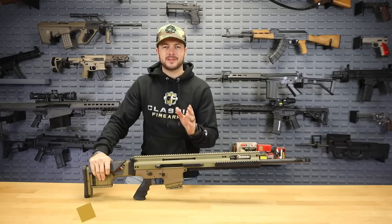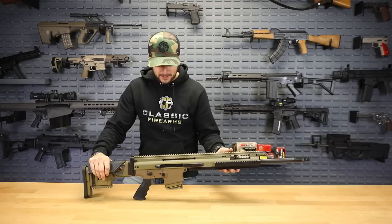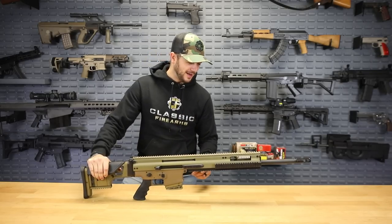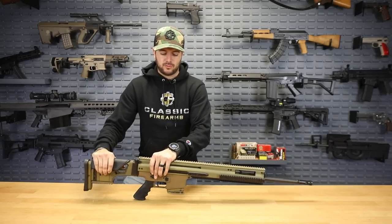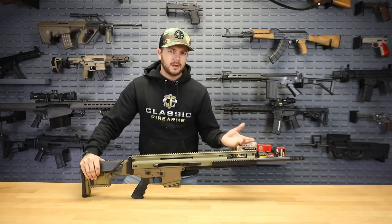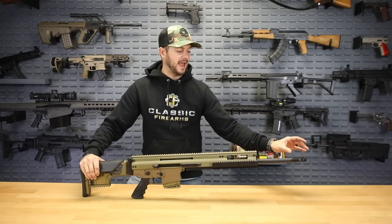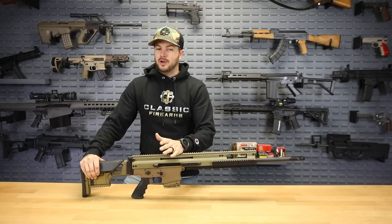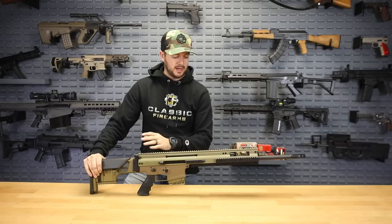Next up is the FN SCAR-20S. We know the SCAR-17 and its 50 shades of FDE, but the SCAR-20 gets its name from having a 20-inch barrel. This one is specifically chambered in 6.5 Creedmoor, which we were excited about when we heard the news at SHOT Show. It also comes with the Surefire Pro Comp, which is an excellent brake — really cuts down on recoil and makes it a flat shooter. 6.5 Creedmoor is a great cartridge and looks like it might be taking the place of 7.62 NATO. I'm a fan of the SCAR platform with its adjustable gas system. The 20S has an extended rail, so you can throw bipods and optics on it.